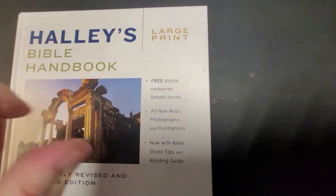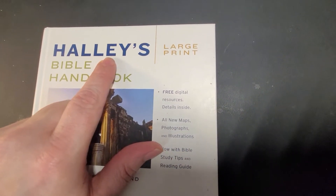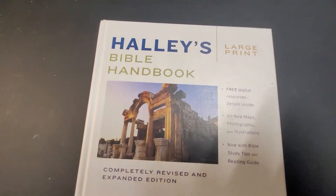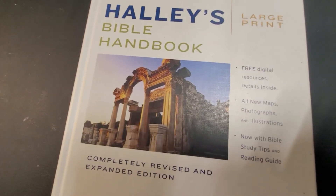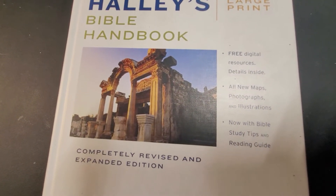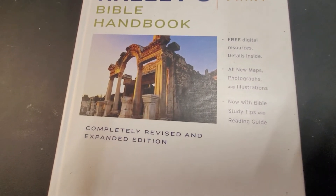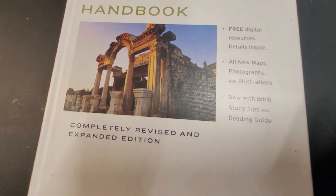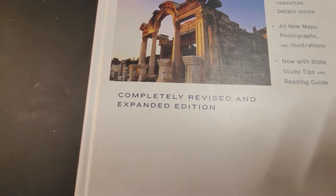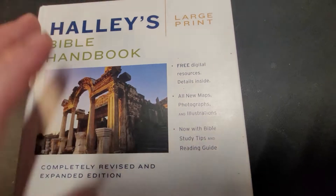This one happens to be Halley's Bible Handbook, by Henry Hampton Halley, who was born in 1874 and went home to be with the Lord in 1965. So that's a lifetime of knowledge. This was originally published in 1924, so as the young ones say, this is the OG of Bible handbooks.